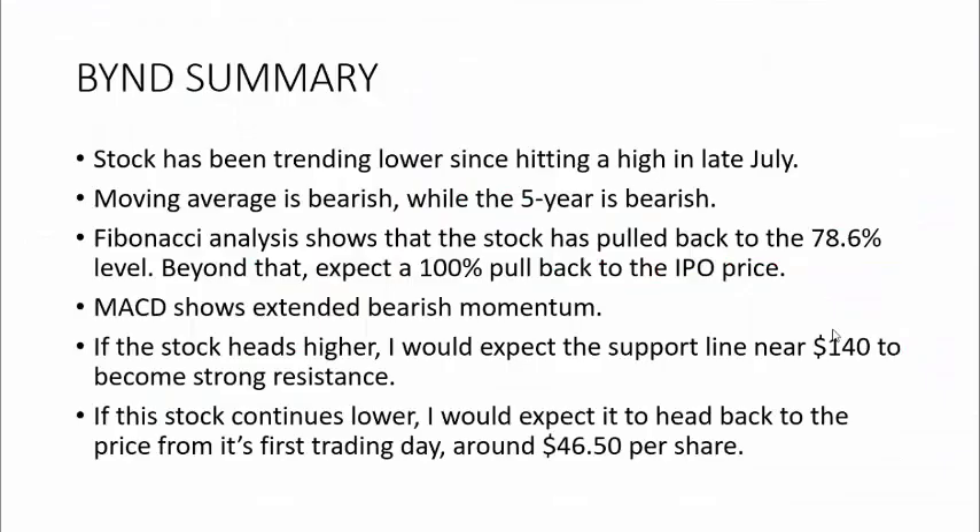In summary, Beyond Meat has been trading lower since hitting its high of $240 back in late July. The moving averages are bearish, which is expected given the time series we have. The Fibonacci analysis shows the stock has pulled back to the 78.6% level. The next stop at 100% would be the IPO price — dropping all the way back to where it was on its very first day of trading. The MACD is showing bearish momentum, but since we've been going in one direction so long, I don't put a lot of weight into it right now.